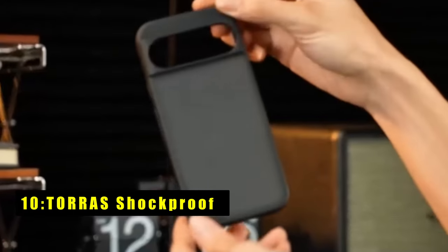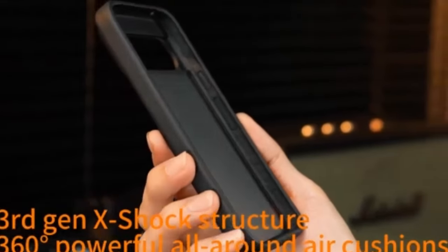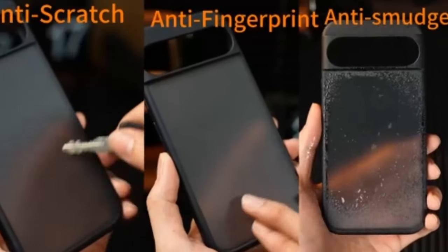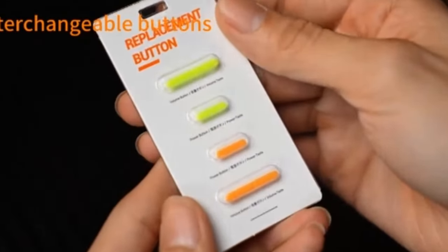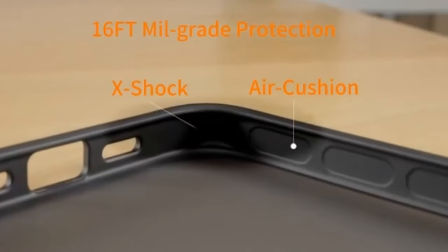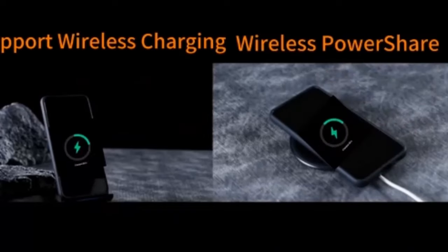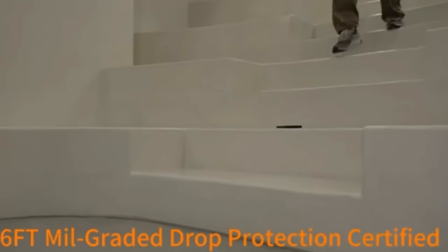At number 10 is the Taurus Shockproof. The Taurus Shockproof case for Google Pixel 9 and 9 Pro offers top-tier protection with its military-grade certification, ensuring your phone can withstand daily wear and tear. Featuring a third-gen X shock structure and 360-degree air cushions, it provides exceptional defense against drops, collisions, and screen impacts. Crafted from high-quality German materials, this case is scratch-resistant and anti-fingerprint.